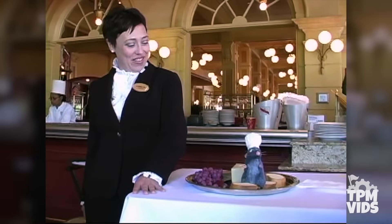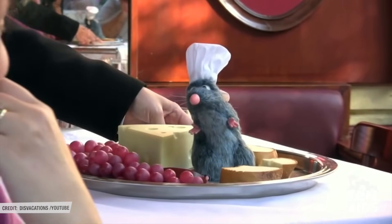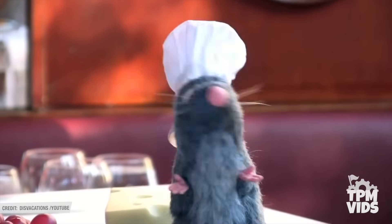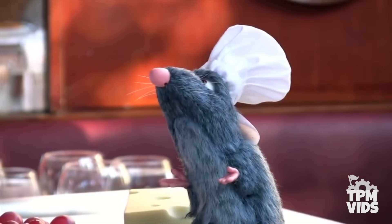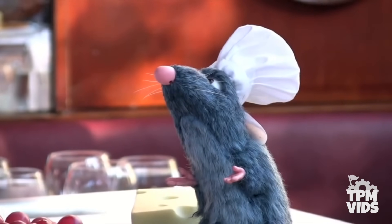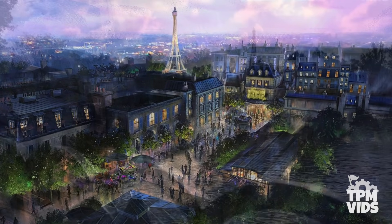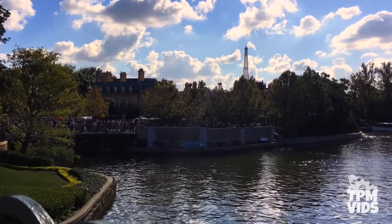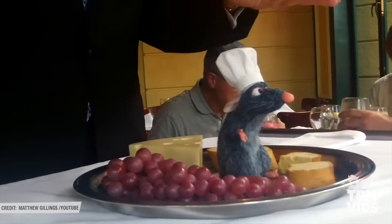The animatronic figure was definitely a success, and lasted at Epcot for four years until it became extinct in October 2013, and for five years until June 2014 at Disneyland Paris. With the addition of the new Ratatouille ride coming to the France Pavilion at Epcot, it would be a great opportunity to bring this animatronic back to Epcot at some point in the future.